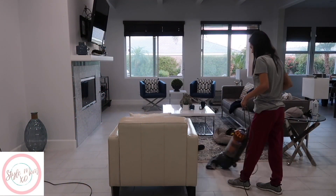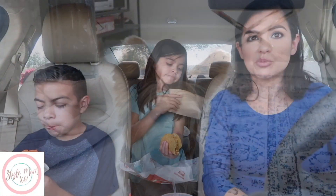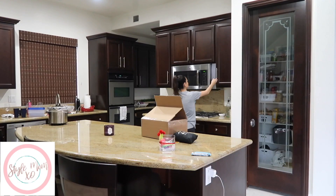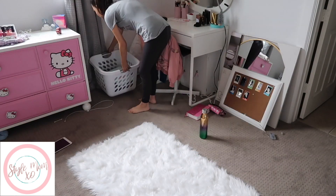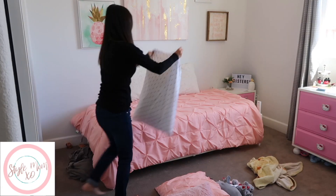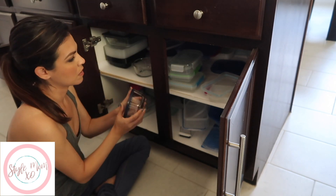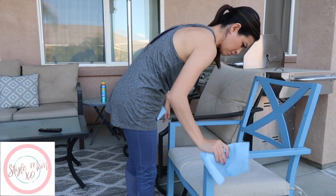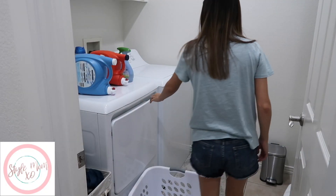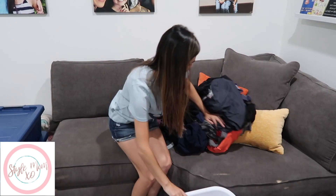She also filmed her laundry routine, so I will have her laundry routine video linked down below as well as her main channel page. I know you guys are going to love her channel. A lot of her videos are similar to mine — she does lots of cleaning videos, cooking videos, and decluttering. She's a mom of two and she has a beautiful home with awesome videos, so you definitely need to head over and check them out. If you do, let her know in the comments that I sent you.